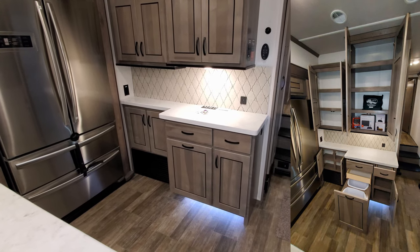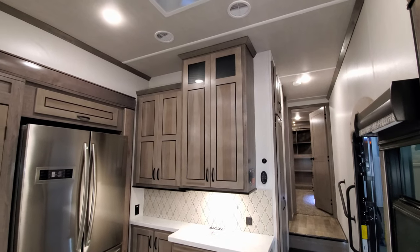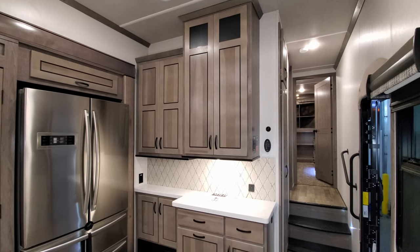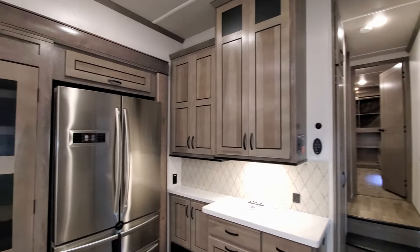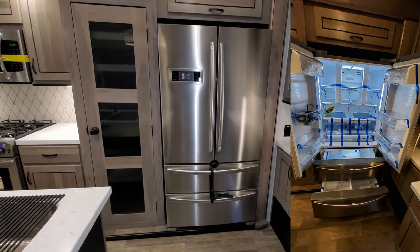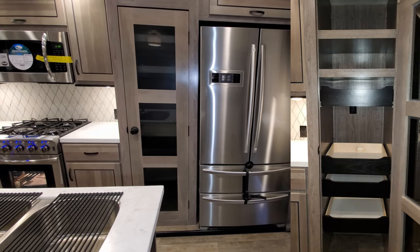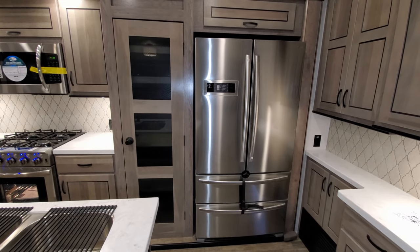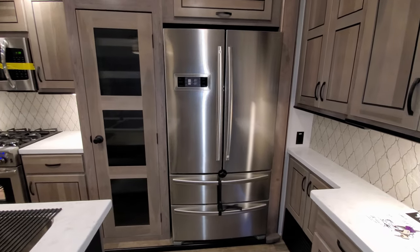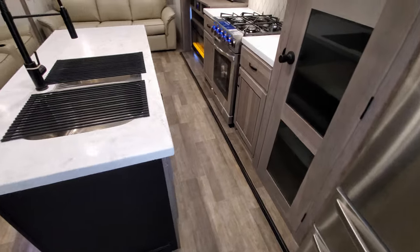There are electric outlets and USB charger ports above the counter area. Up top there is a Fantastic Fan with a rain sensor and temperature sensor, controlled by a panel on the wall. Above the refrigerator there's a little storage, and you have a big residential fridge with an ice maker built in. Next to that is a large pantry with pull-out drawers, shelves, and an electric outlet inside in case you want to plug in a coffee pot or toaster. It's a really beautiful new look for the Cedar Creek.